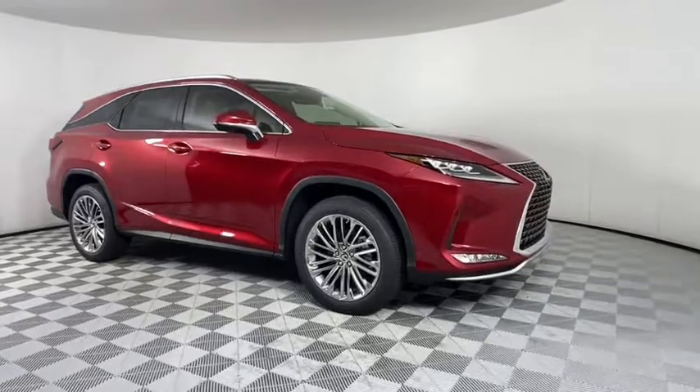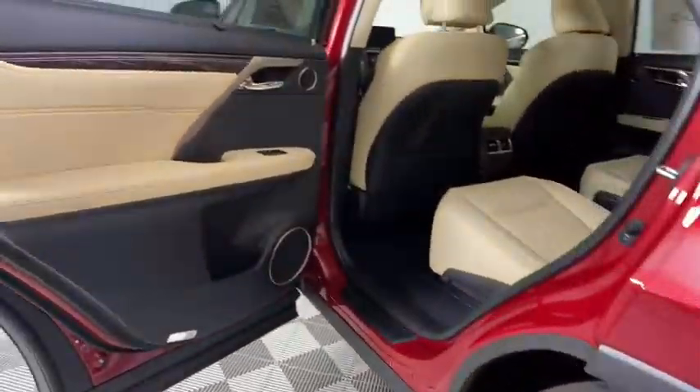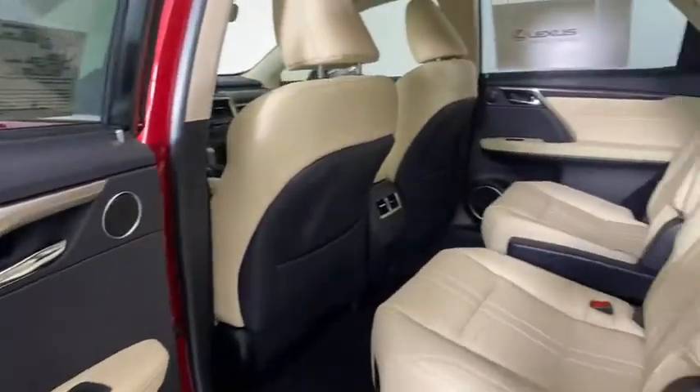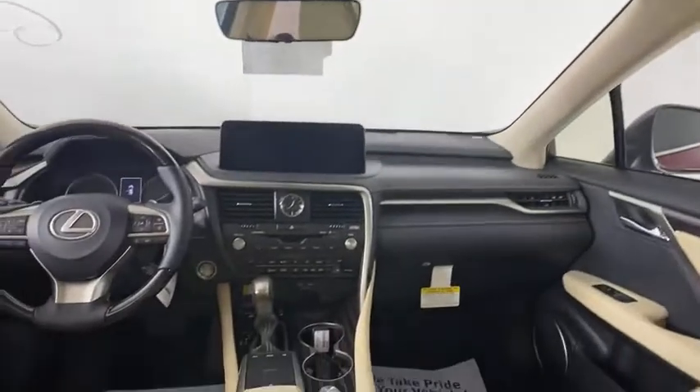Lane departure warning, keyless entry, anti-lock braking system, leather wrapped steering wheel, Bluetooth, adjustable steering wheel, power steering, cruise control, floor mats, auto dimming rearview mirror, keyless start.